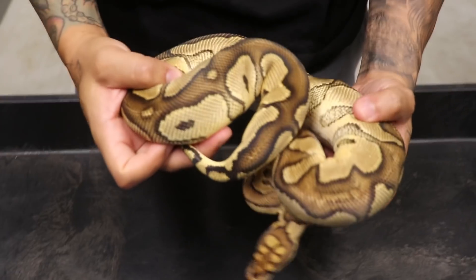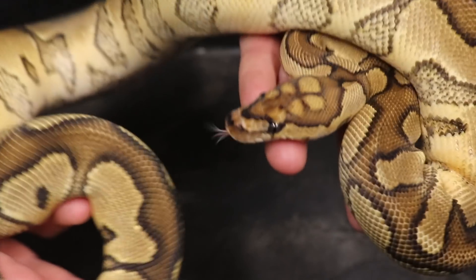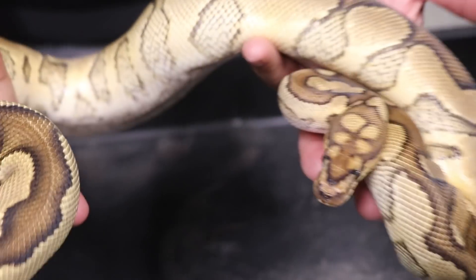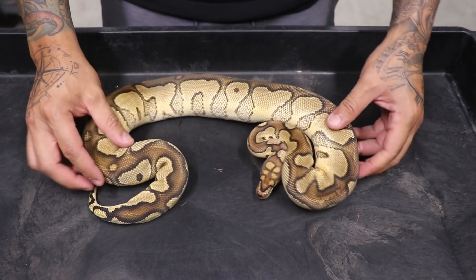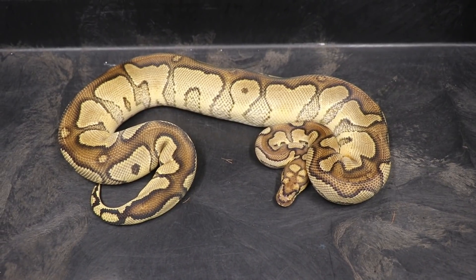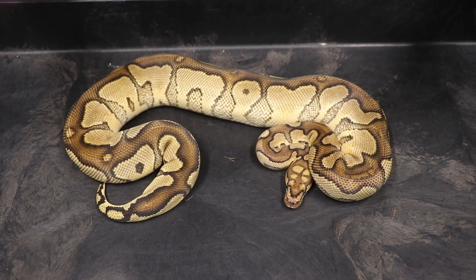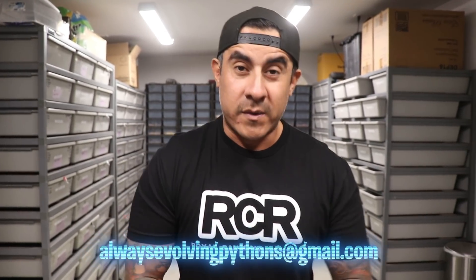Right here we have a yellow belly jungle woman clown — look at that head stem, it kind of looks like a four-leaf clover. Beautiful girl! Can't wait to get some more visual combos and see how this looks with spot nose. You can see what jungle woman does — it really breaks down the pattern and makes it look so much busier. She is a proven breeder and ready to breed.